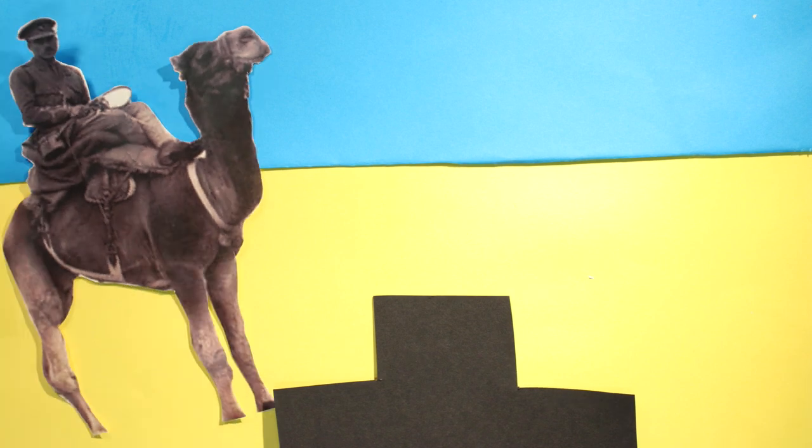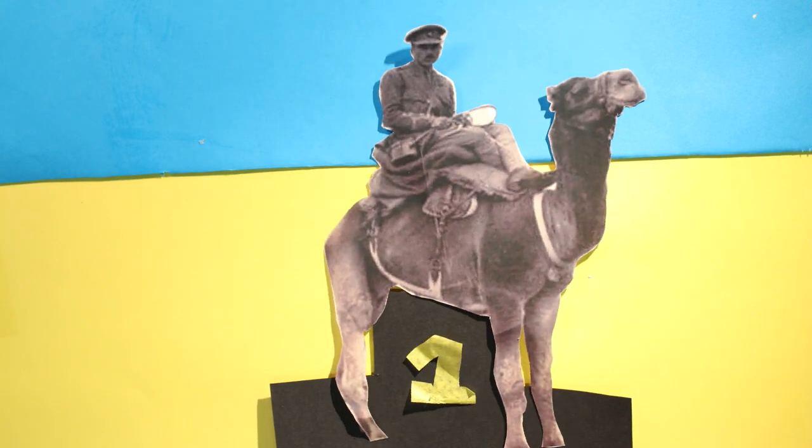This is William. He has managed his camel well. If you pay attention to this information, you can be in his position. Well done, William.